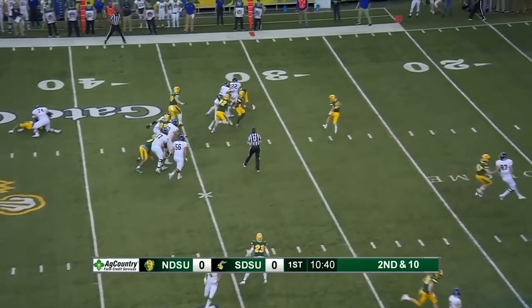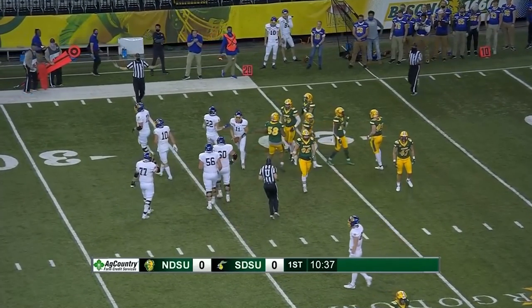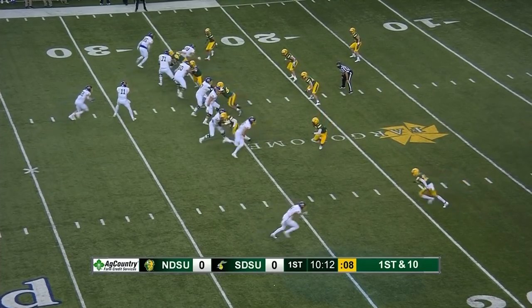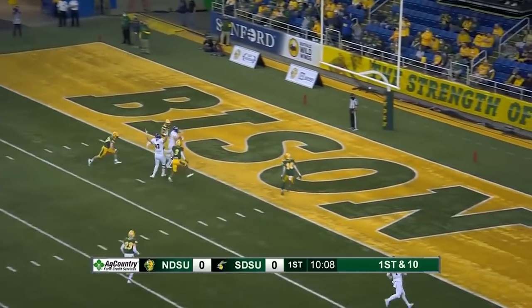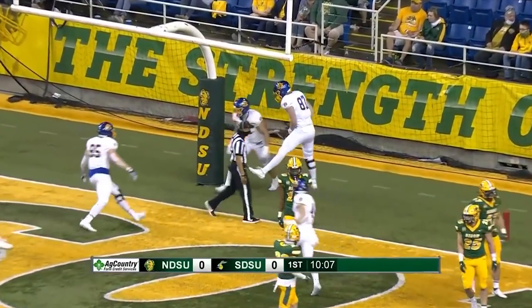Quarterback run — this is something Gronowski has shown the ability to do here in recent weeks. And he gains 14 yards to the 25-yard line. Gronowski across the middle, right in stride to his intended target. And a touchdown for Coons, his big tight end.